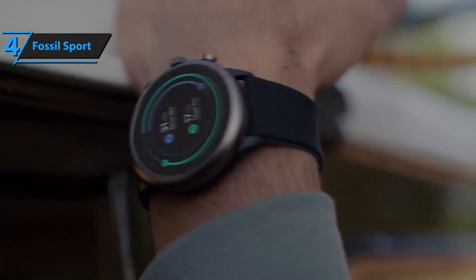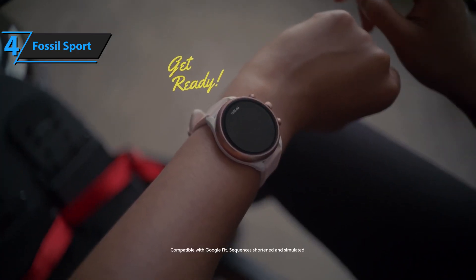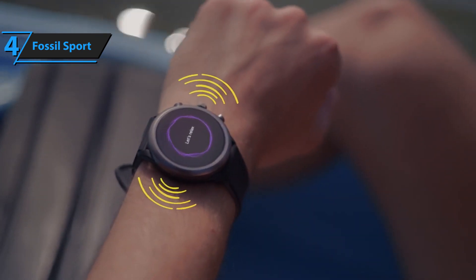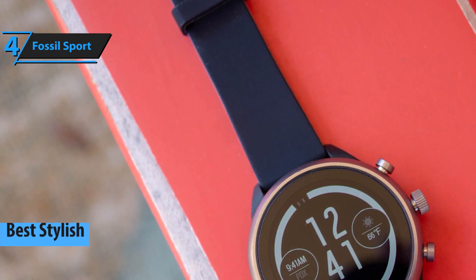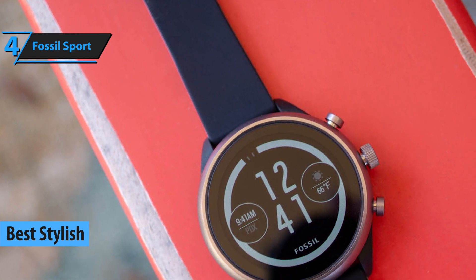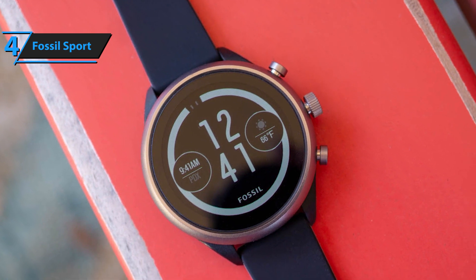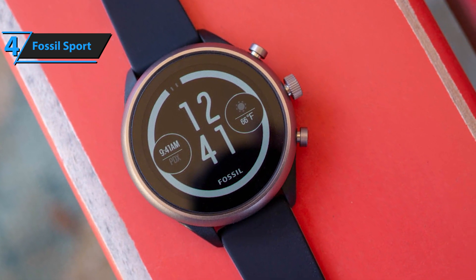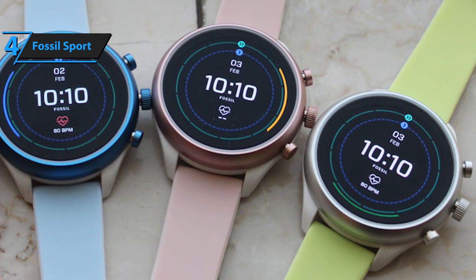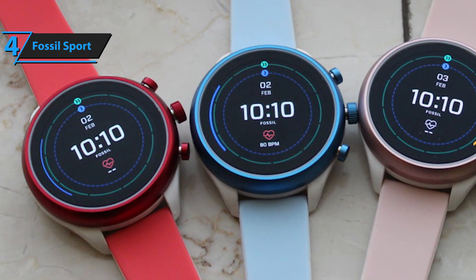If you think that budget watches look plain and dull, you are probably right. However, exceptions exist in pretty much every sphere and field, including smartwatches and fitness trackers. No one would ever be able to guess that Fossil Sport is an entry-level smartwatch, but that's exactly what it is. People who want to look smart, elegant, and just a tad more stylish should take Fossil Sport's smartwatch into consideration. It looks absolutely stunning, unique, and exquisite, and one of the best things about it is that it comes at a very approachable price.